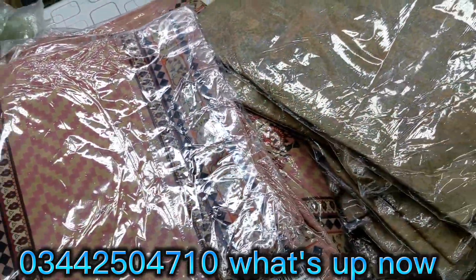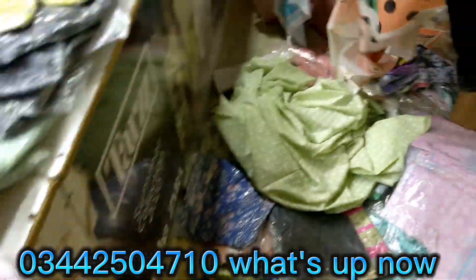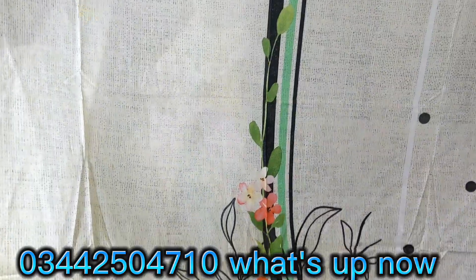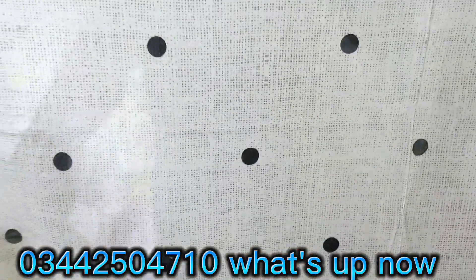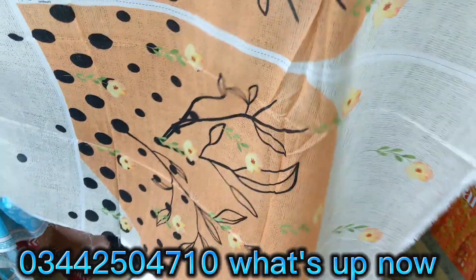Design No. 2, I will open and show you. This is the front. You can check the outclass design. This is the back piece. This is the front.